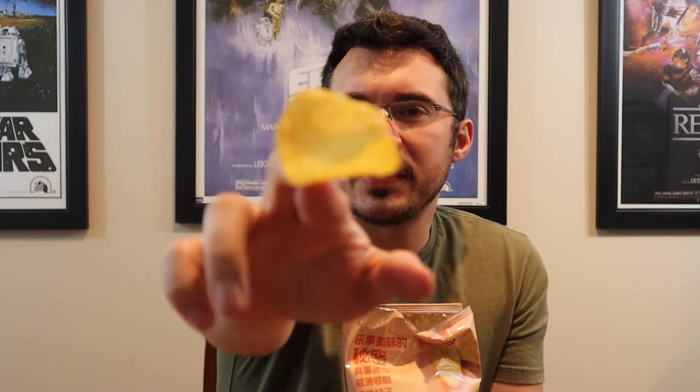Yeah, they're fishy! They definitely look like a different texture of chip compared to normal Lays. The texture of the chip is definitely different — it's not really spicy but it's very fishy. I wouldn't necessarily prefer those, but they are interesting to try.